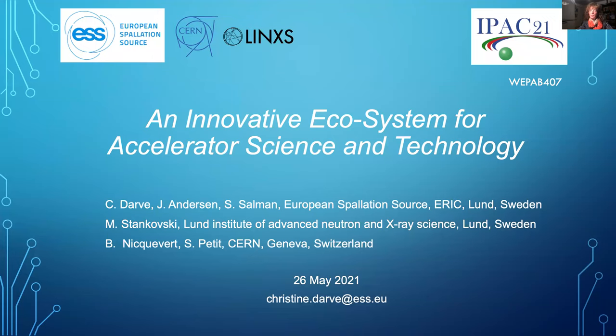Hello everyone and welcome to this podcast session. My name is Christine Dahl and I will present the ingredients to build an effective and innovative ecosystem developed around state-of-the-art research infrastructure.